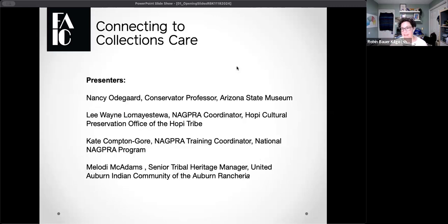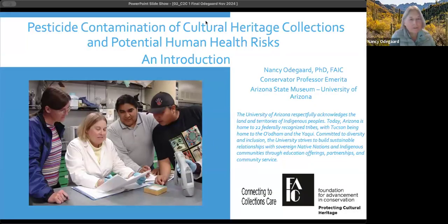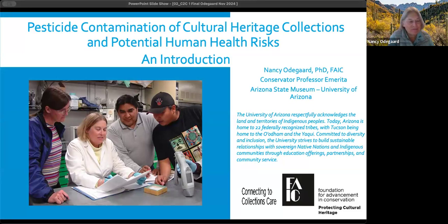We have a series of presenters today that we're very excited to hear from. Our first speaker is Nancy Odegaard, conservator professor at Arizona State Museum. Hello, I'm Nancy Odegaard. I'm a retired conservator and professor at the University of Arizona. I'm a fellow of the AIC, and I've worked with pesticide residue issues since the start of my graduate education in conservation. I've worked at the Smithsonian, the Peabody Museum at Harvard, and the Arizona State Museum, in addition to numerous consultations with museums, repositories, and tribal communities throughout the country and abroad.